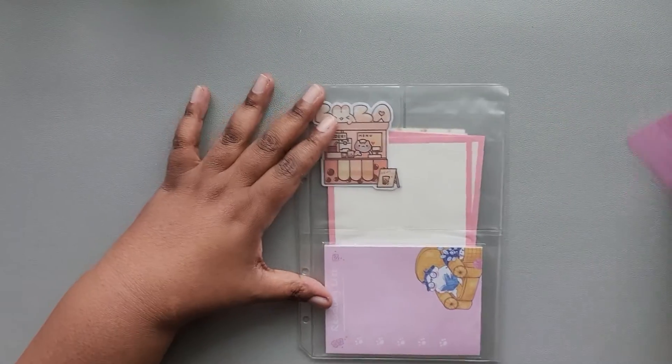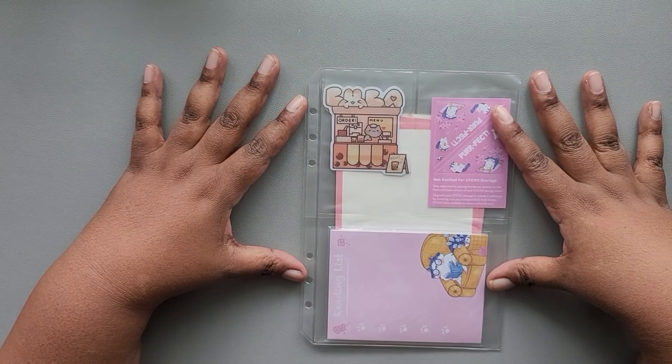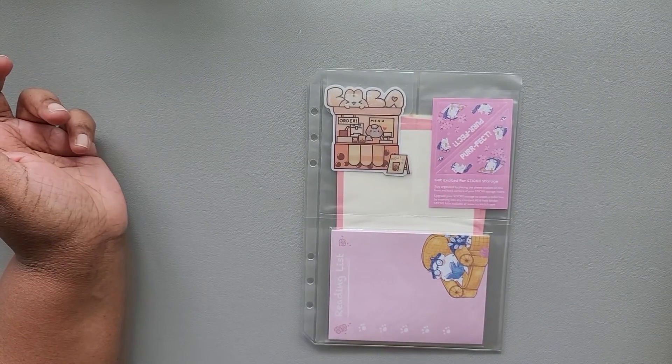That is everything for August's Cute Pack from Sticky Club. As always, thank you for spending time with me — please like, comment, and subscribe, and I'll see you in the next video.